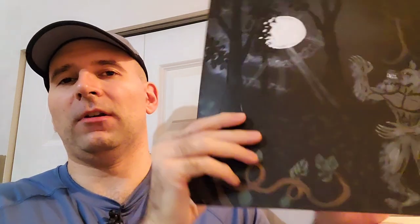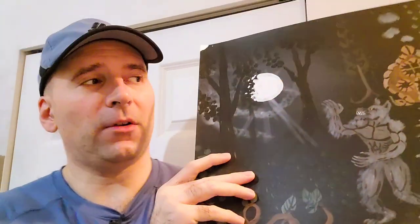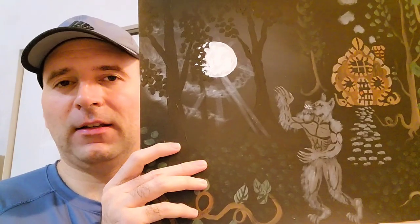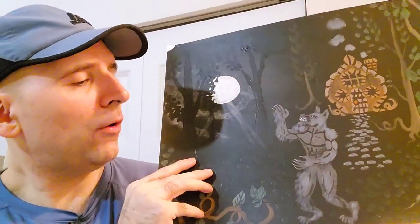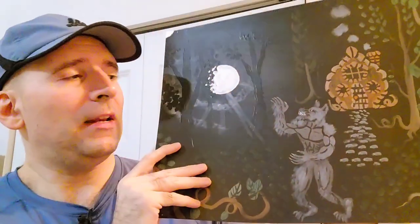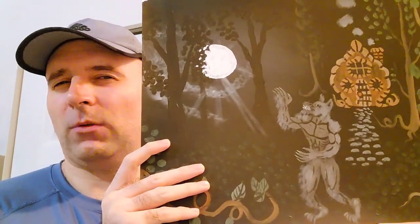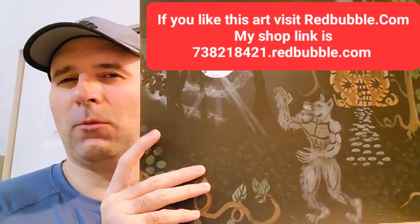Welcome to this latest edition of Doorway to the Paintings. I'm skipping the intro — I just want to see if I like doing it that way better and just get right into it and show you this painting. This is a classic werewolf painting, but it's got my own unique style and my own unique way of doing things. I painted this probably eight to twelve years ago, or maybe not quite that long, but somewhere around there.